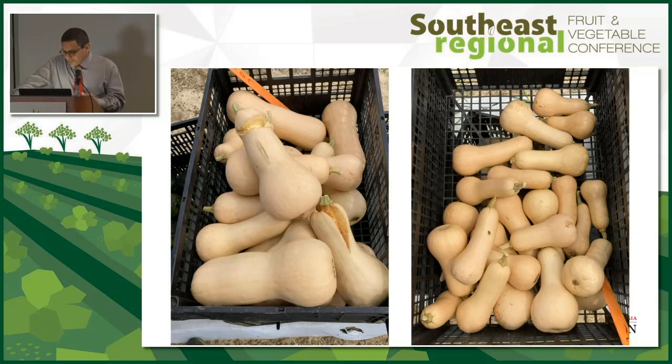Spoiler alert: butternut did the best for both virus and yield. The one on the left is Atlas and the one on the right is Waltham. Most of the culls for Waltham were because the fruit were smaller, some as small as pears. The Atlas had good production and size, but its biggest flaw was split fruit. I think there's an opportunity to do more butternut and tropical pumpkin — Cucurbita moschata varieties or species — to find the best one suited for Georgia.